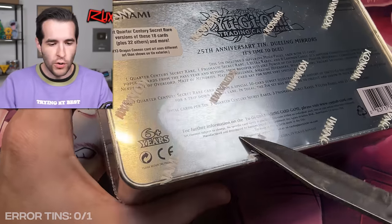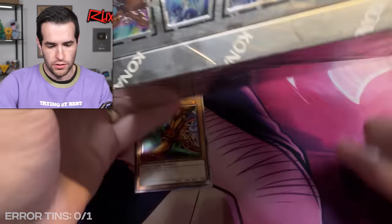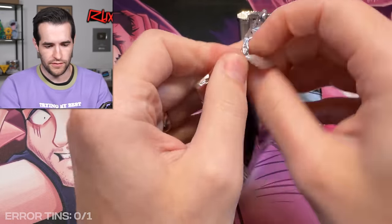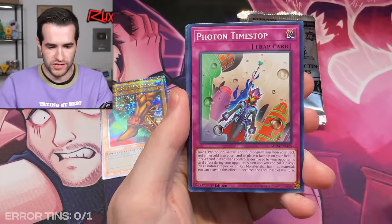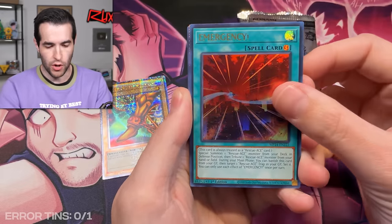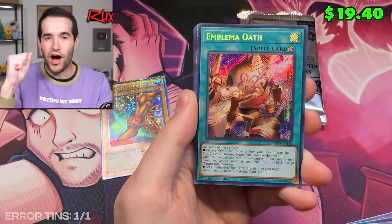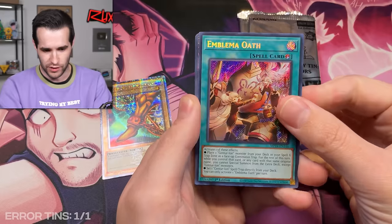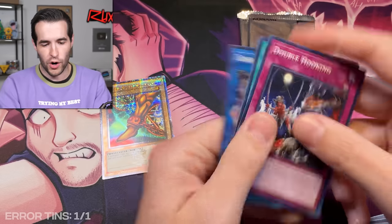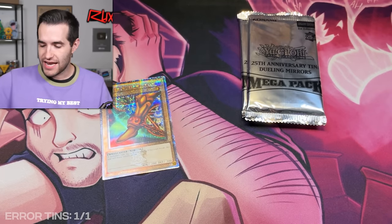We are off to an okay start, not necessarily a blazing start. Let's open tin number two — can we get an error card? It feels like if you see one, you could maybe expect the full thing. That's a common, an Emergency Emergency. Yes! Error secret rare! The hunt is officially complete — we've actually gotten one. So that means we have a good chance in the rest of this tin, plus Escape Goat QCR which is really awesome for goat formats. There are indeed errors. Scott was correct — error cards in some of these tins.